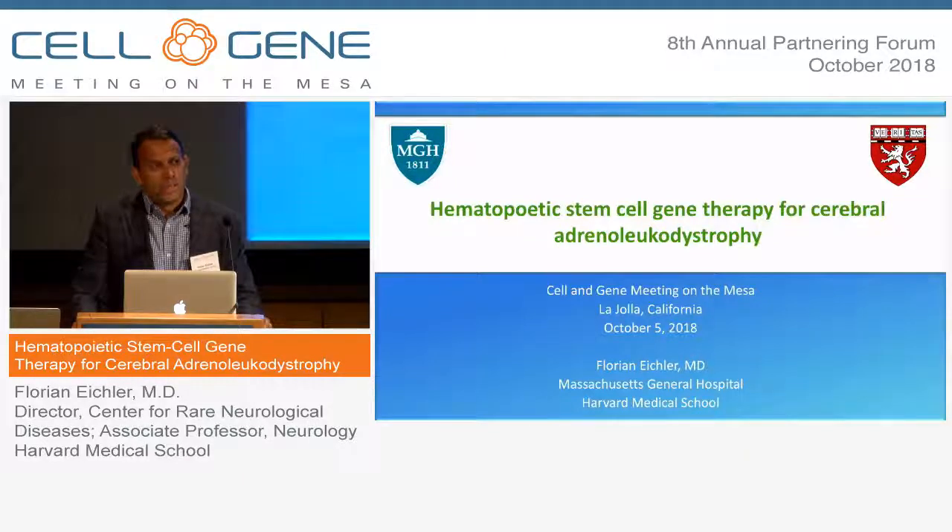I'm going to offer you a little bit of a clinical perspective upon hematopoietic stem cell gene therapy and talk about the disorder of cerebral adrenoleukodystrophy, and hopefully show you how bringing clinical context and unmet need to the power of Mendelian disease biology really helps accelerate things.